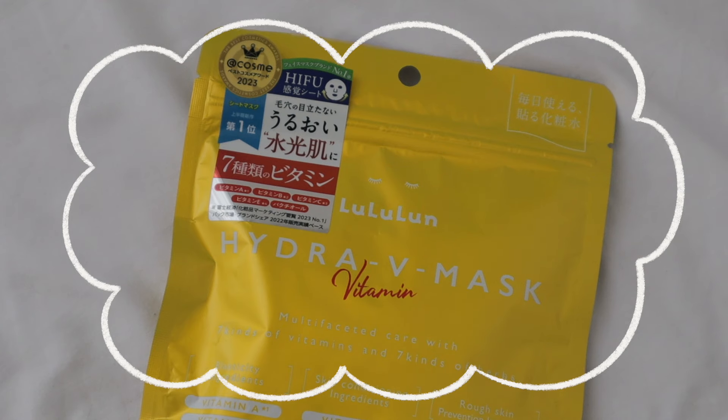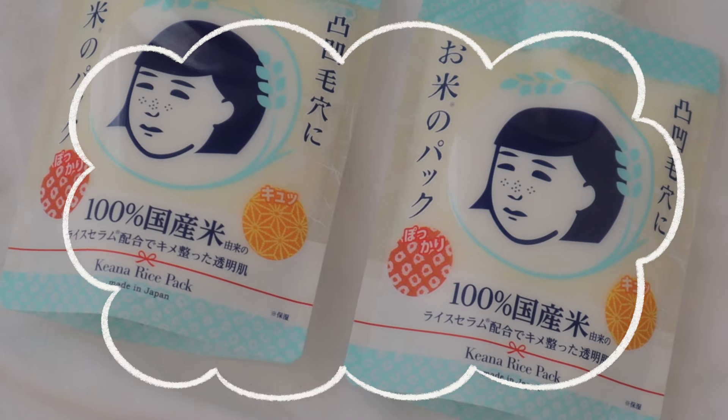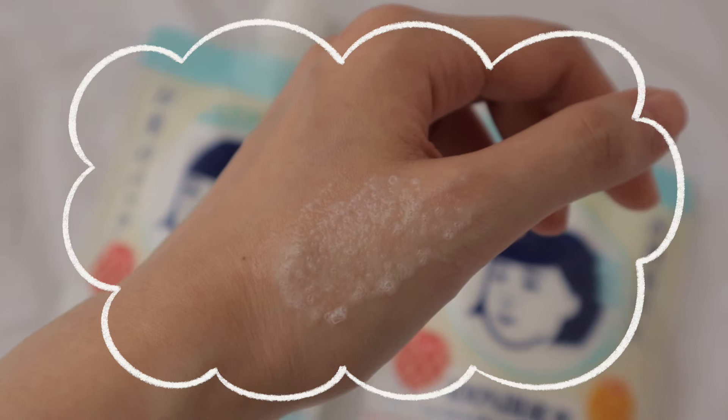Next, we have masks. This is the Lululun Hydro-V Mask Vitamin — it hydrates and plumps your skin, and soothes and calms irritated skin because of the herbs infused in it. It was also suggested by the sales lady at the drugstore. This is also a very popular mask. This is the Kiana Rice Mask — I got the packed version rather than the sheet mask. It's 100% rice, and similar to putting rice water on your hair — but for your face it minimizes pores, moisturizes, hydrates, and smoothens skin texture.